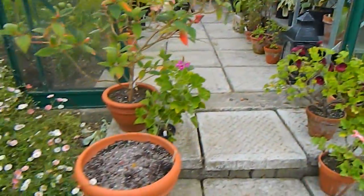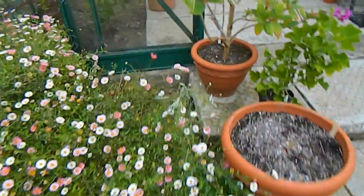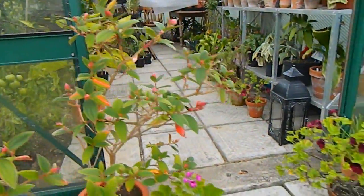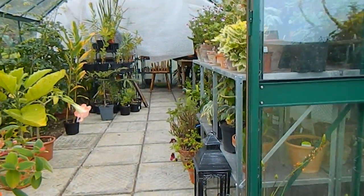First of all, Arigaron is looking super gorgeous. I had to cut it back so that I can close the door again, because it's cool at nights now and I have Cattleya orchids in there, so I need to close up at night.